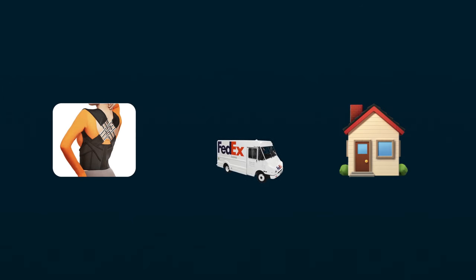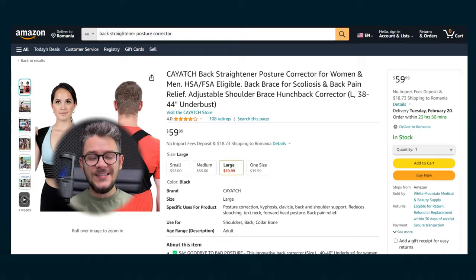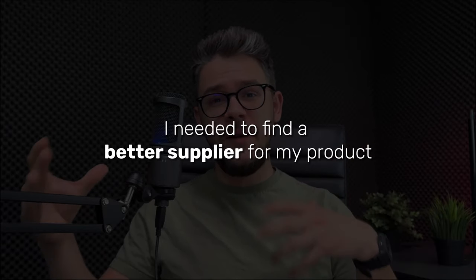The next logical thing was to order the product to my house and start filming ads. As you already know, this is a very saturated product, so I didn't want to just copy other people — I wanted to make my own ads because I felt that was the only way I could stand out. The problem was that on Amazon, this product was priced outrageously high, so I needed to find a better supplier.